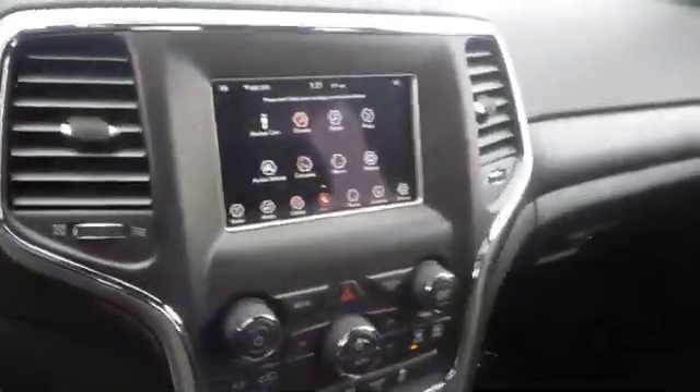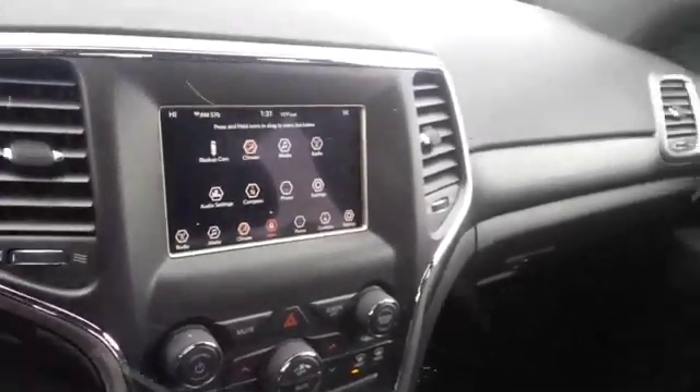Great driver's cluster, steering wheel controls for many of the functions, a 7-inch display screen with Bluetooth connectivity, blind spot detection, cross path detection, a rear backup camera, and a whole lot of other bells. Thank you.